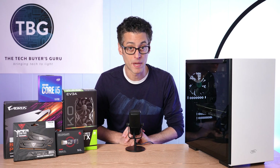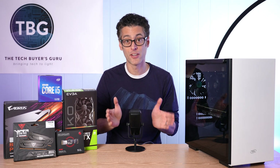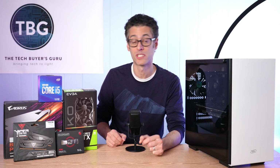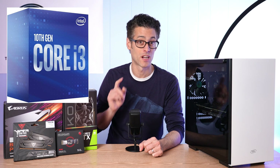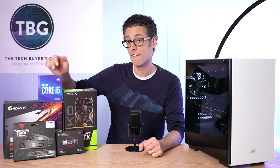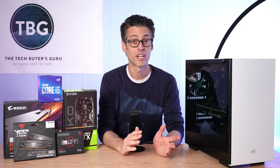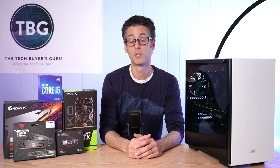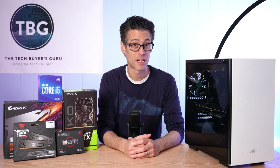Let's jump into my component picks, starting with the CPU. While AMD had the value crown for a long time, it no longer does. Intel is definitely the best way to go with a budget gaming PC — its Core i3-10100 at under $120, or the Core i5-10400 at around $180. You're getting either a 4-core 8-thread or a 6-core 12-thread CPU, and AMD really doesn't have any competitive options here.